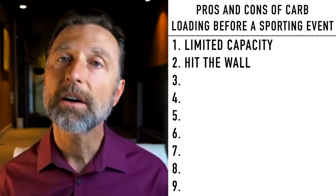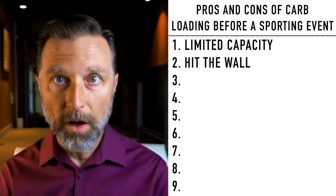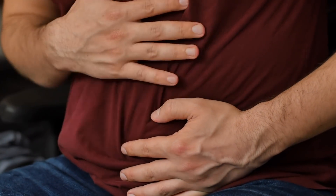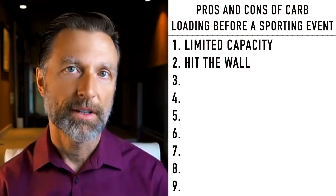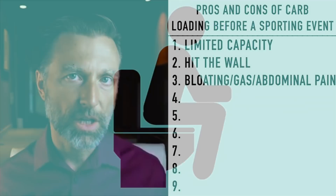I would just have some more sugar and keep going. So number one is limited capacity, number two is hitting the wall. Number three, there's a lot of gas, bloating, and abdominal pain when you do carbo-loading because of an excessive amount of fermentation. You're just going to start getting excess fermentation in your gut.